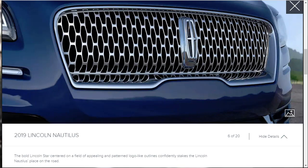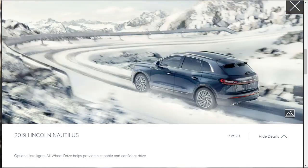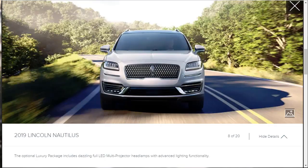The bold Lincoln star, centered on a field of patterned logo-like outlines, confidently stakes the Nautilus's place on the road. They're also showing a shot of the Lincoln in the snow, a good time to mention that there's an optional intelligent all-wheel drive system — we will most certainly be optioning our 2019 Lincoln Nautilus with all-wheel drive. I think it's absurd not to have it.